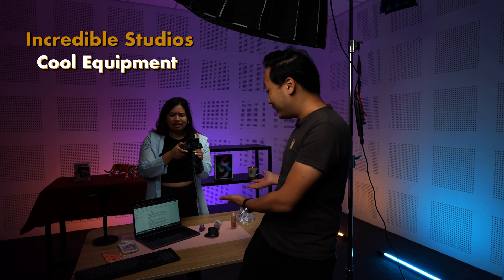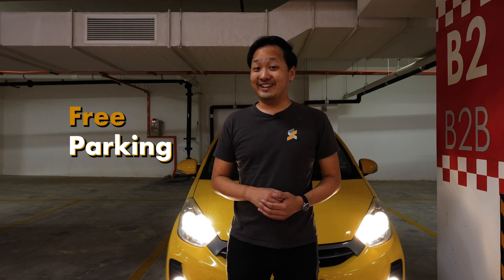You get access to incredible studios like this and all of this cool equipment, plus free parking. So, are you interested? Hit the link below to see what positions we have available.